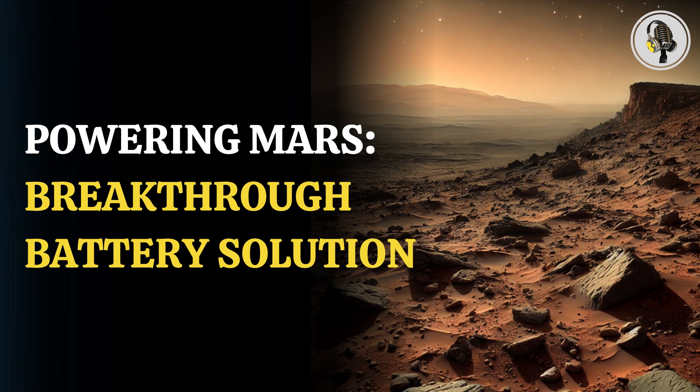Welcome to our podcast where we cover unique and interesting stories for you. In this episode, we will discuss a groundbreaking Mars battery that scientists say can operate for months on a single charge.